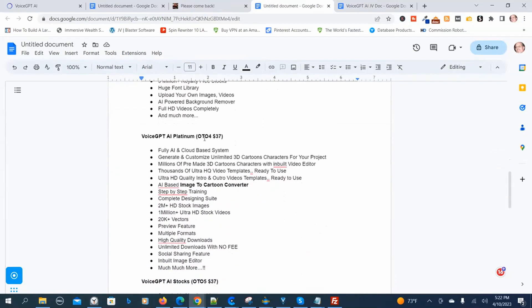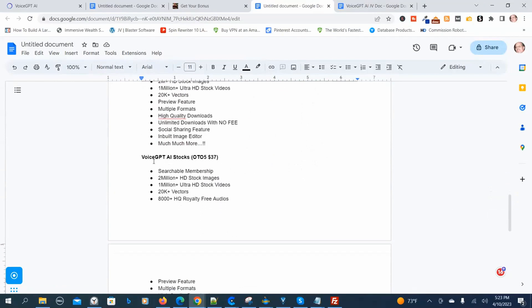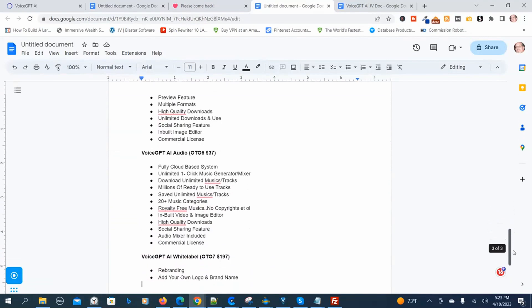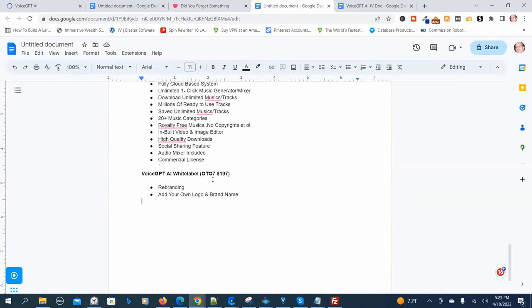OTO-5, the Voice GPT-AI Stocks edition, is $37. OTO-6, the Voice GPT-AI Audio edition, is $37. OTO-7, the white label edition, is $197. Those are the Voice GPT-AI prices and upsells.